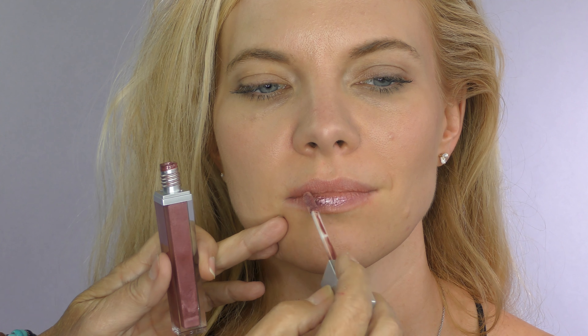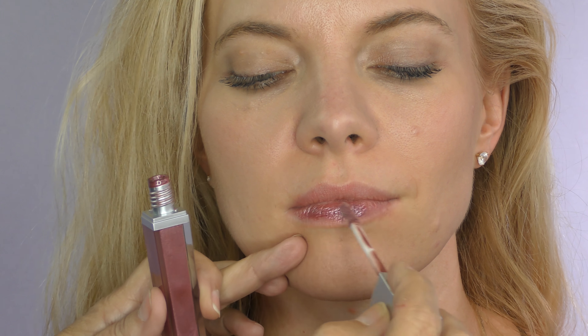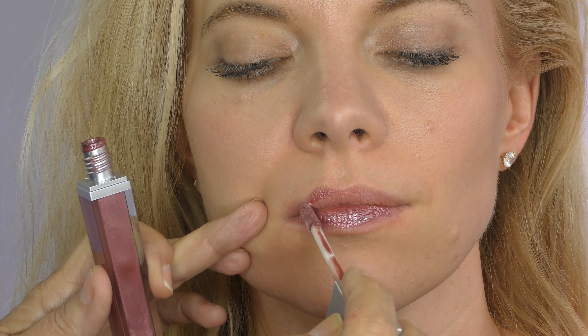We're just going to use the applicator to put it on. It's pretty high sheen, but creamy. It's not sticky in its texture.